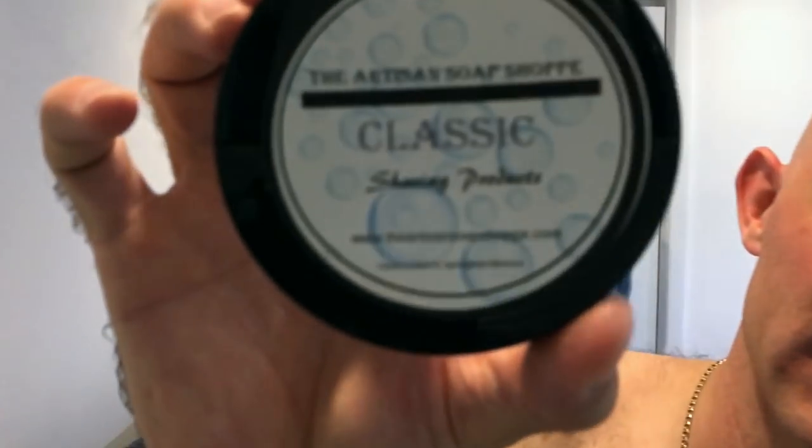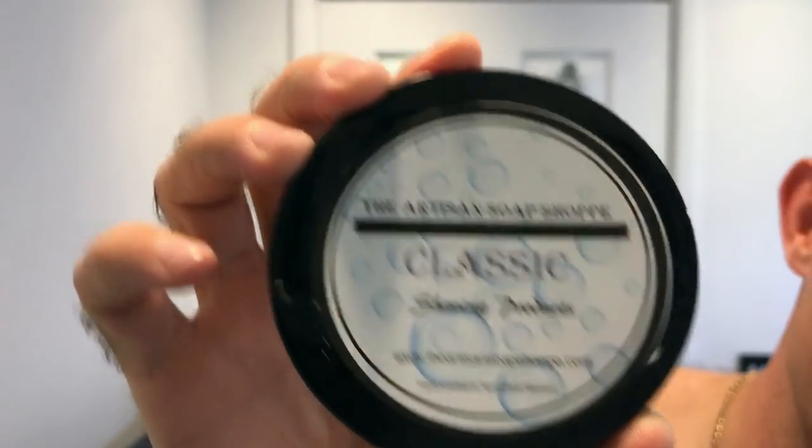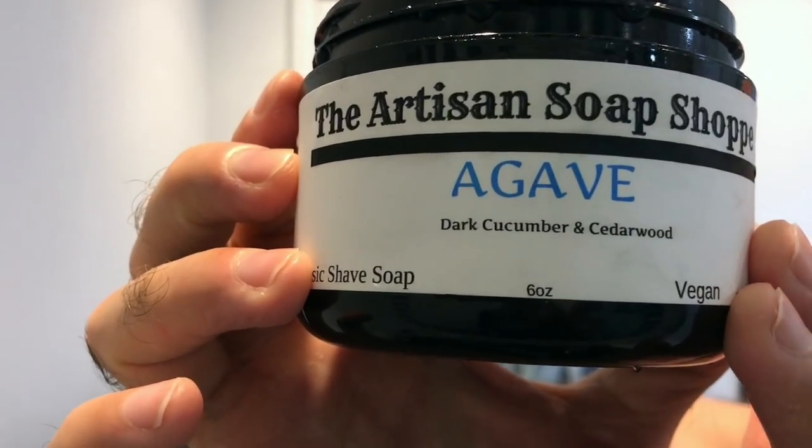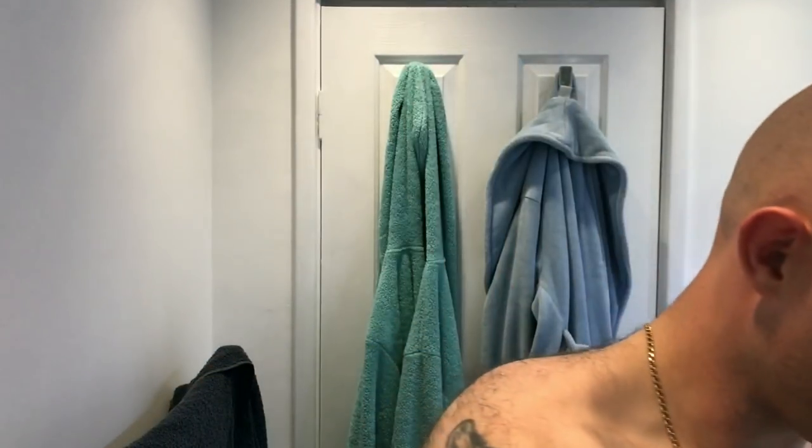Soap — the Artisan Soap Shop, Classic base, scent is Agave — dark cucumber and cedarwood. It's phenomenal, it really is. Very similar to Uncle John's Cucumber Melon, without the reaction. Thankfully. I did have a little bit of something, but I think it's the blade from this razor.